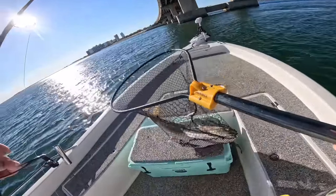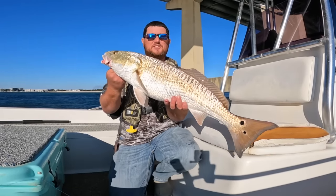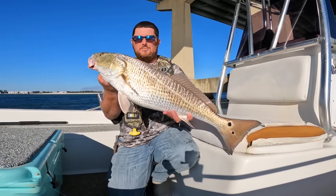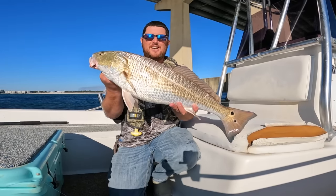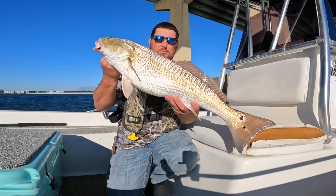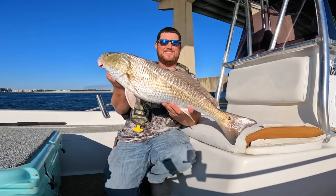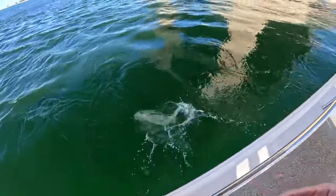Big red — that's a 28-inch red. I want to let this one go, it's over slot. You're allowed one over-slot here in the state of Alabama, but we're going to let this one go, get healthy, and maybe become one of the bigger bulls one day. What a beautiful fish though — there you go, man.